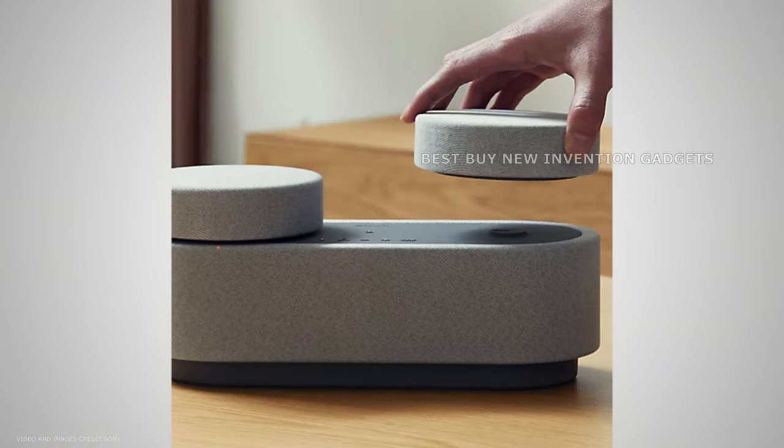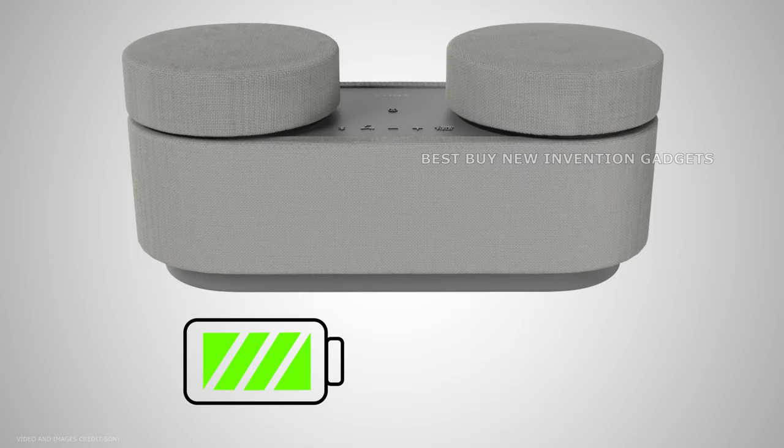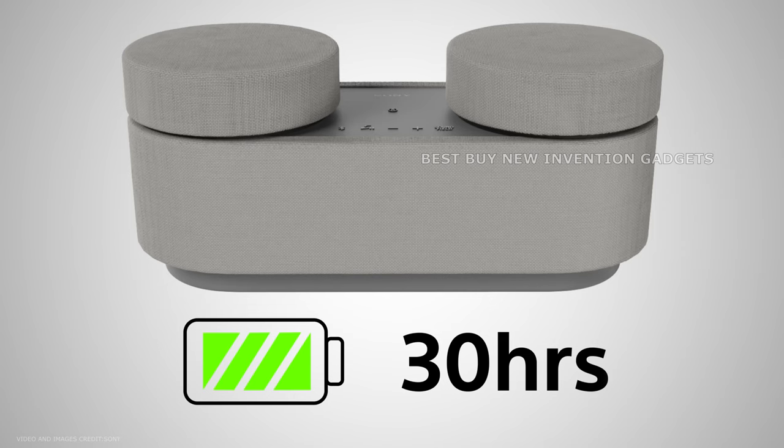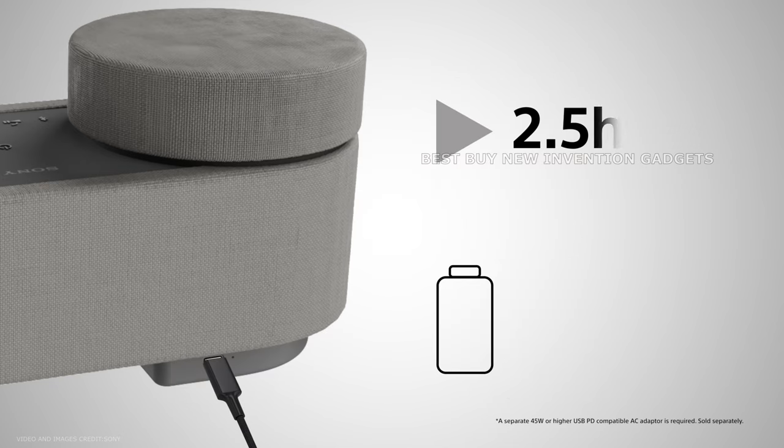Because there are no conspicuous cables, it blends in with any interior design. The HT-AX7's little size conceals a powerful performance. Its two front speakers and two side passive radiators produce clean and powerful sound, exceeding expectations.